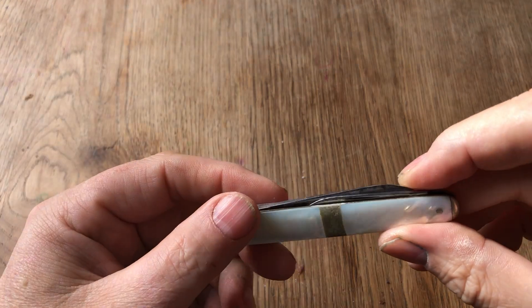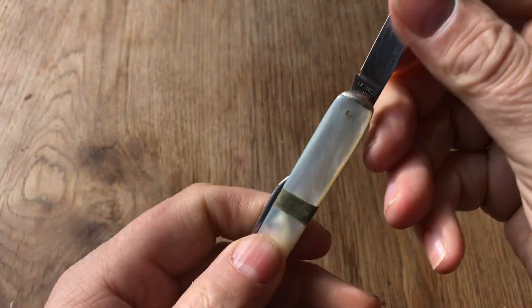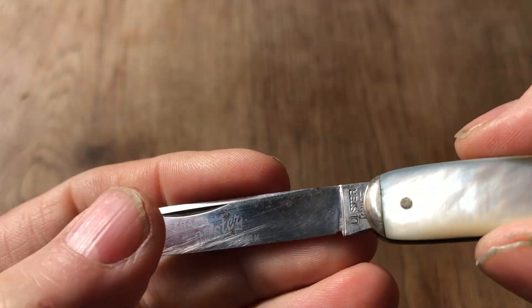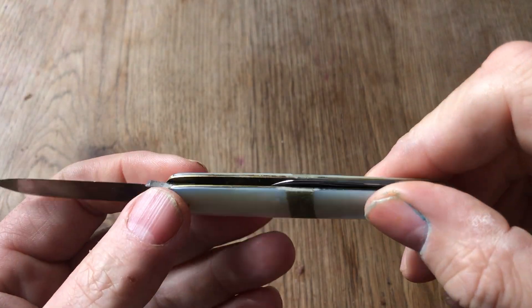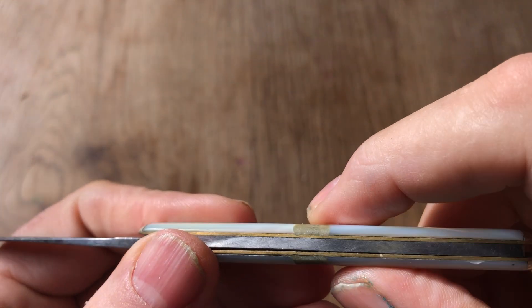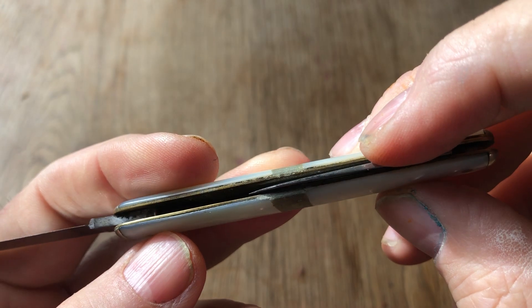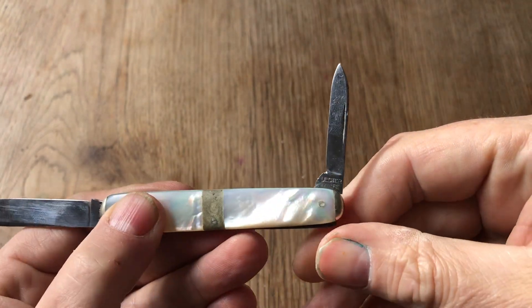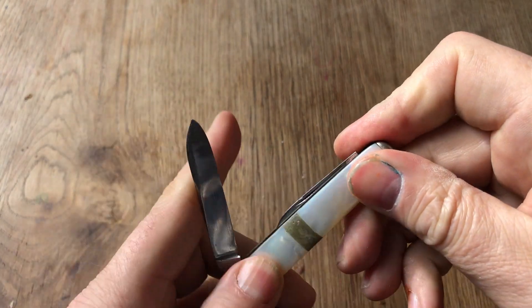And then finally, the United States. You could have gone with any number, but I decided to go with this little knife from Ulster. I have taken a look at this in the past as well. This is from when Ulster was still a separate company, before it became part of Imperial Shrade. This has the mother of pearl, and I'm not a hundred percent sure what the middle part is — I think it is some type of horn or antler. Still a nice little knife, and I've got the secondary blade on here as well. Very cool.